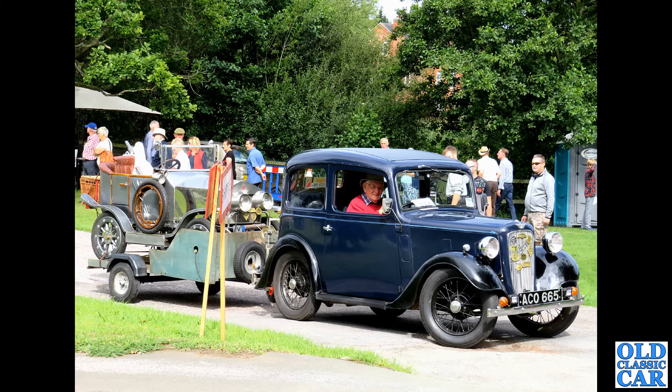Here we have the Austin A60 Cambridge saloon. We've already seen the uber-practical Countryman estate, and this is the saloon it was based on — again a very practical choice. Loads of running gear parts available; body parts probably okay secondhand, but you'll struggle to find new body parts now I would have thought.